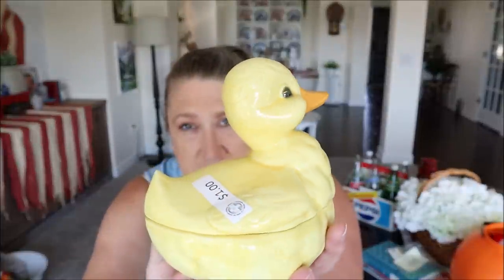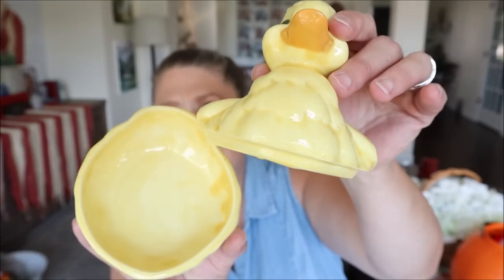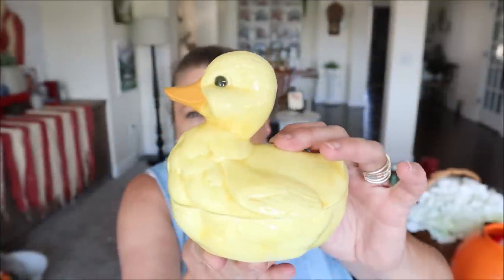Speaking of only a dollar, this next item — I saw it across the room and had to speed over to get a closer look. I thought at first that maybe it was a planter, but it wasn't. I picked up this little ducky. Isn't he adorable? He was only a dollar and he's like a little covered dish. Oh my gosh, I am so in love with this. He's going in my office. I think I'm going to keep him on my desk or side console table to hold rubber bands and paper clips. I think it'll be perfect for that.